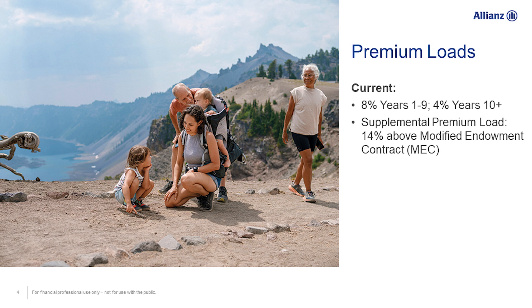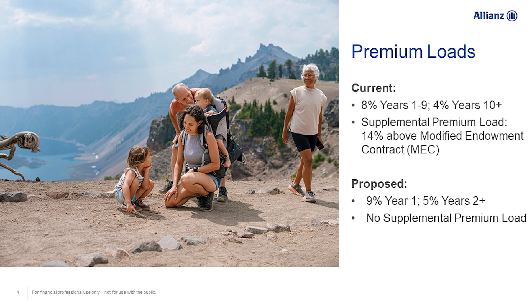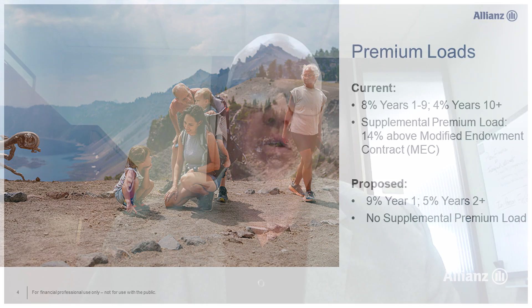The new premium loads — given a lot of what we did in looking at the different mechanics and what types of premium loads allowed us to achieve the required profitability while maintaining competitiveness — is where we landed with a 9% premium load in year one, applying to every case across the board, then dropping to 5% in year two. That really did one of two things: it maintained or improved competitiveness overall, and also allowed us to open ourselves up to start attracting some of that 1035 business that had slowly eroded away over the last couple of years.